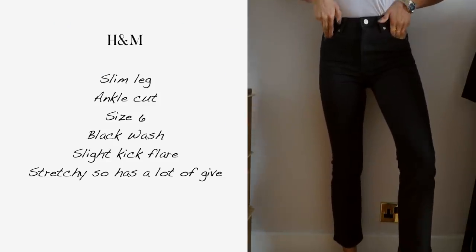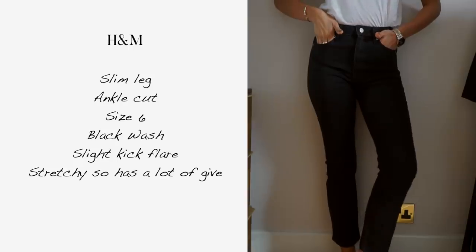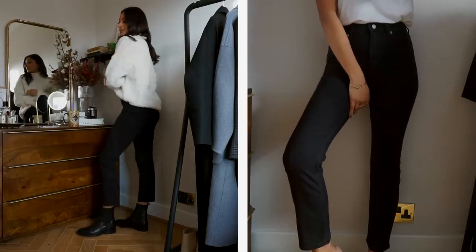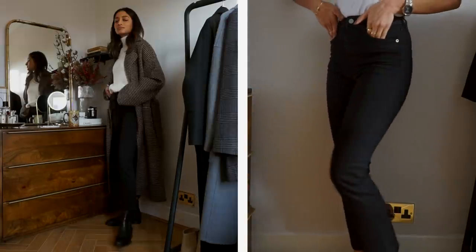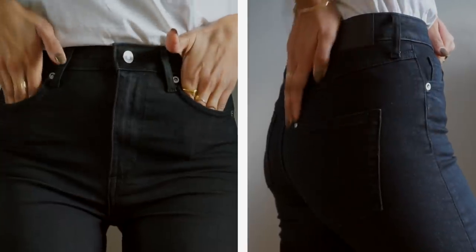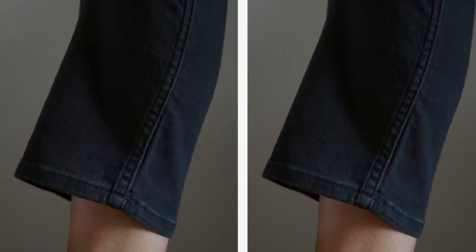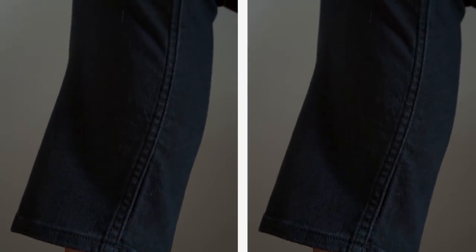I feel like everyone needs a pair of simple black jeans. I'm definitely not a fan of skinny leg jeans on myself — I prefer a slim leg. I think they look a little bit more flattering and better around the ankle and calves. I have slightly chunkier calves so I like something slim and streamlined. This is a very comfortable pair because it's very stretchy, so you can get away with going a size down. It also has a slight kick flare at the bottom, which I really love — it just makes it look a little bit different to a regular black jean.